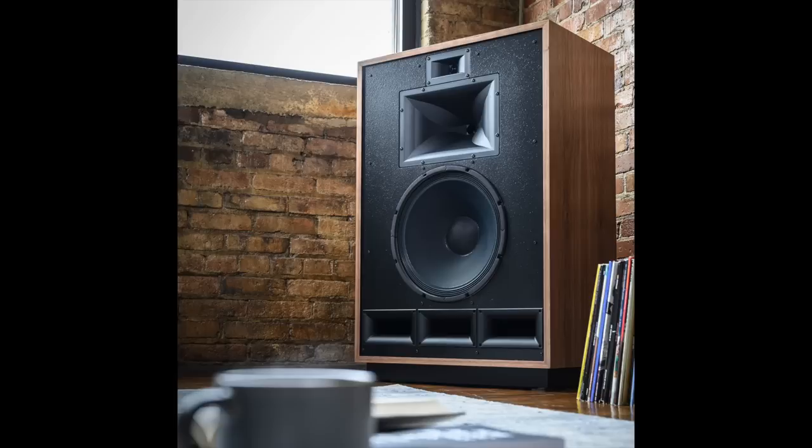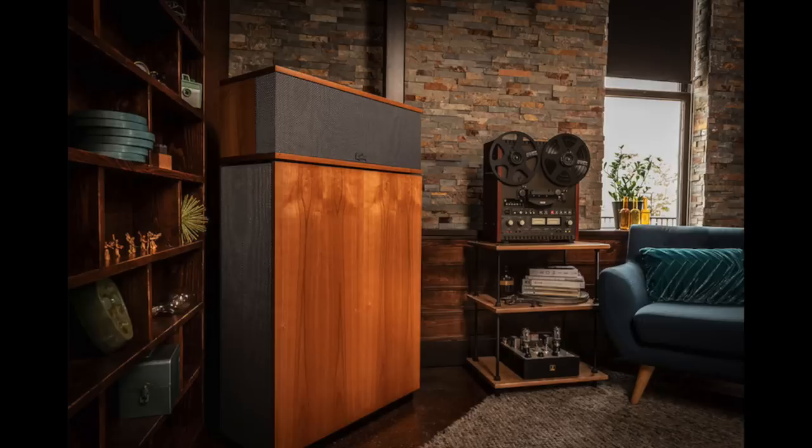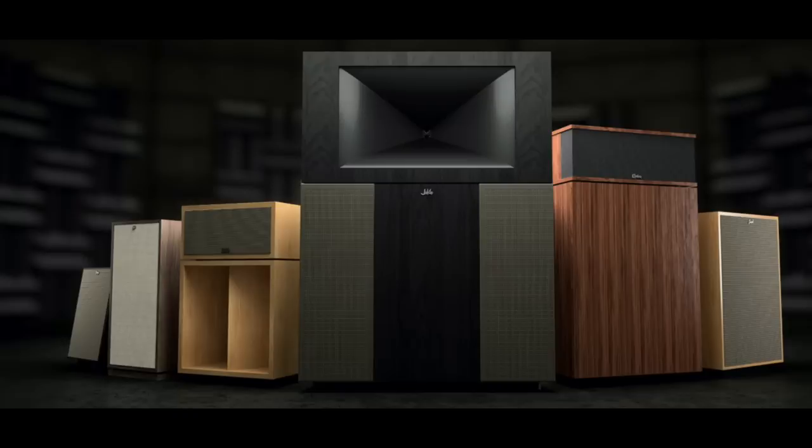I was wondering what the Jubilees would sound like — would they be big Cornwalls with more bass, or would they sound like Klipschorns? No — this is its own thing, a completely different animal. It's taken a long time to get here from 1996 to 2022, and now it's here. Yes, it's expensive, but for what it is, it's not expensive. You can find Klipsch heritage speakers from the Heresy to the Forte to the Cornwall to the La Scala to the Klipschorn — and now the heavyweight champion, the Jubilee — to fit your budget.